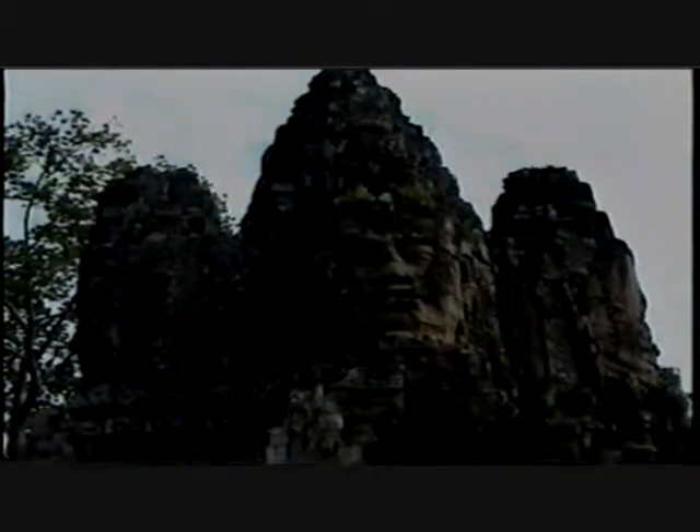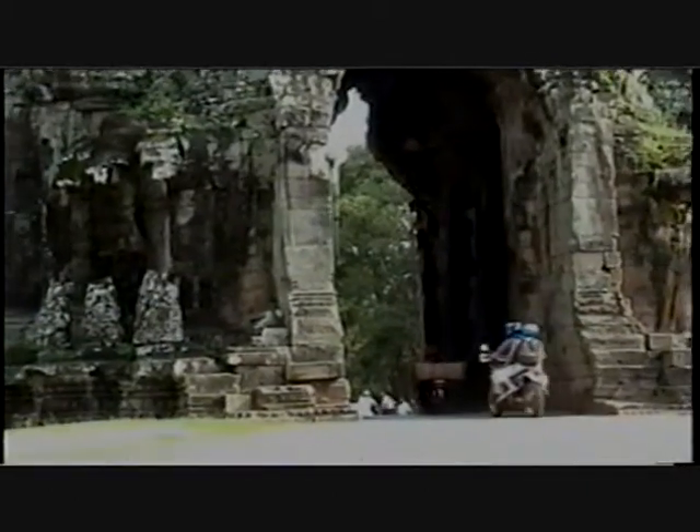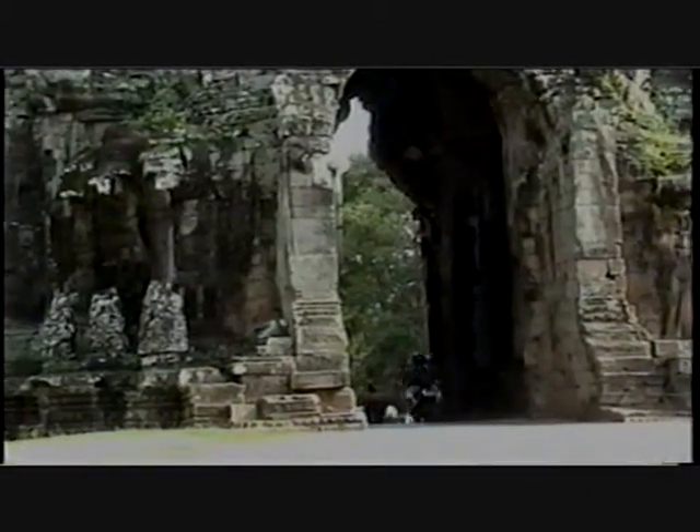Angkor Wat was a walled city. Traffic went in and out of the city through one of its four gates. Today, these gates are outstanding monuments of the glory that was Angkor Thom.